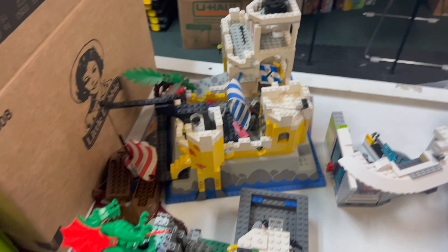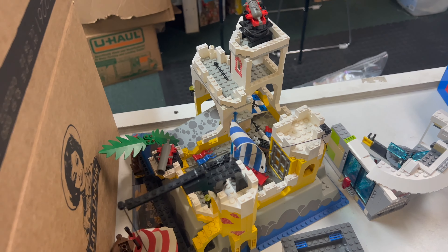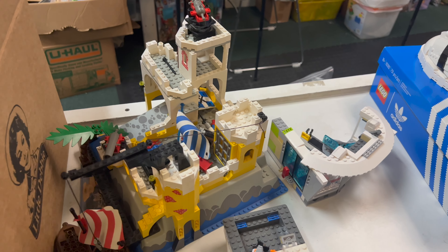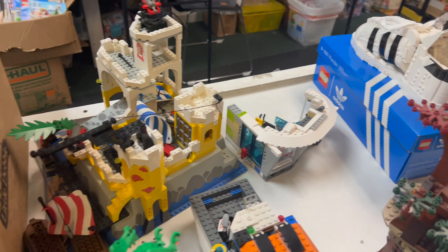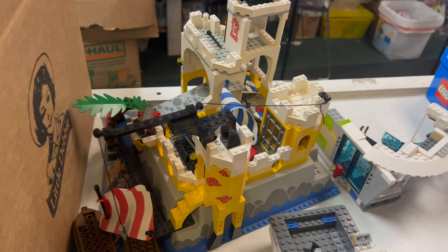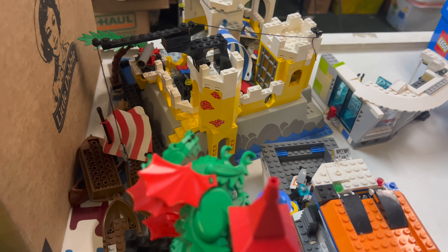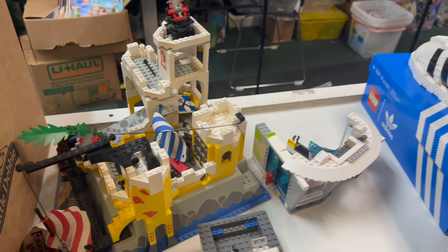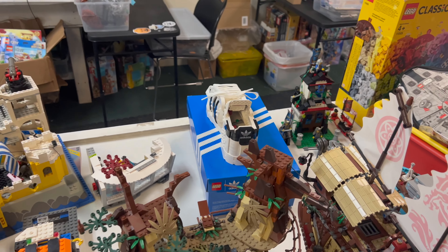We've got an older Pirates Imperial Soldiers set — that's going to be fixed up, tidied up, dusted off, and put out for sale. The sails are in pretty good shape, which is the most important thing, and a lot of the printed pieces are in good shape too — that'll be good to go. We've also got an Adidas shoe set back there.